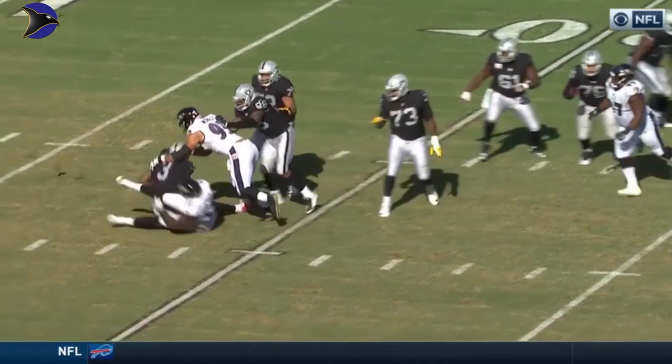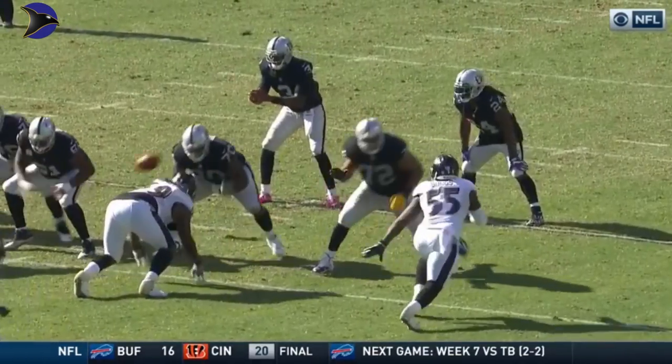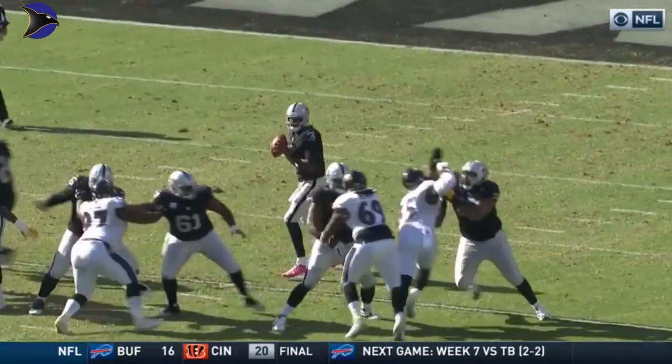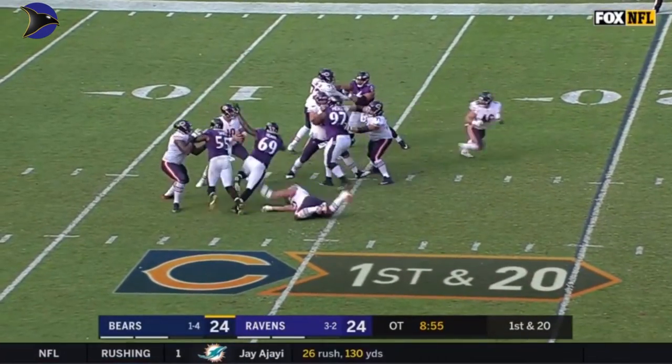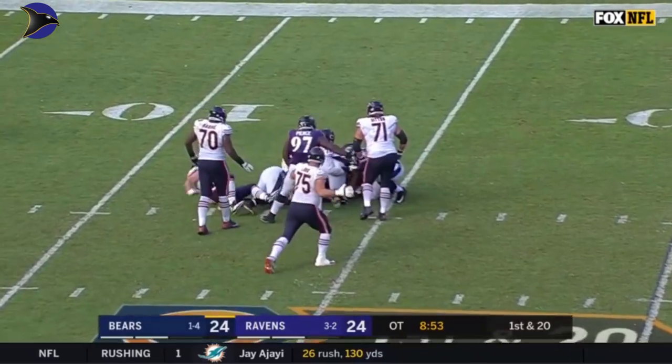Suggs coming from the top of the screen, gets to the inside, and is able to get him down. Watch the inside move he gives on Donald Penn — he goes outside, gives him the move to the outside, then gets back inside. Trubisky — nobody open, the sack!